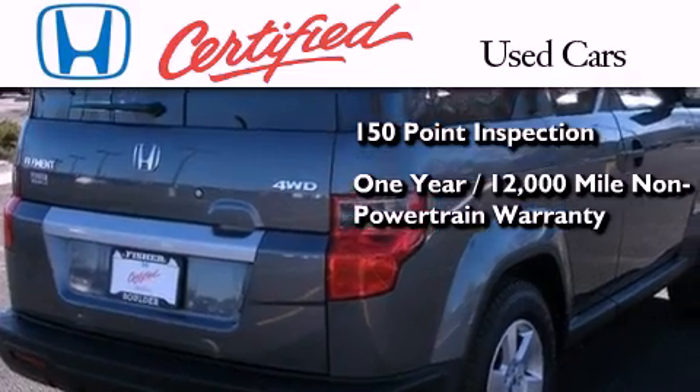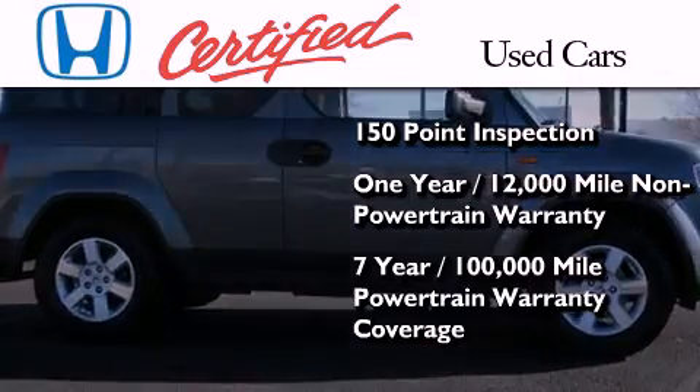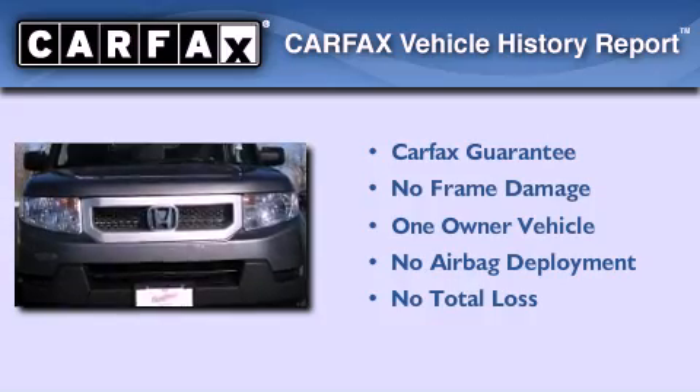on top of what's left of the original new car warranty, and 7 years or 100,000 miles of powertrain warranty coverage. This Honda has had only one owner, and it qualifies for the Carfax Buyback Guarantee.